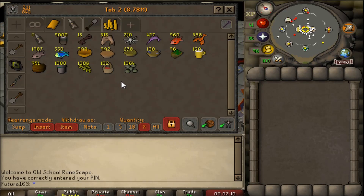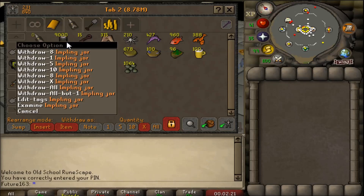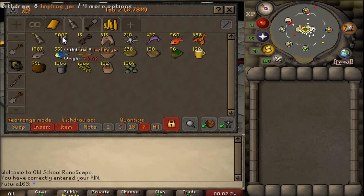Here we are - 10,000 gourmet implings, corner tab, a value of 8.78 million GP. This cost me about 42 million GP, but that's not including the clue scroll value yet. Interestingly, I got 9,000 impling jars back - a very specific number that suggests there's a set rate for how many times you break a jar, which I find quite odd.